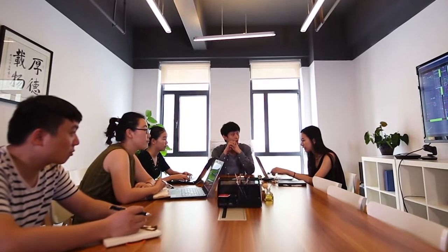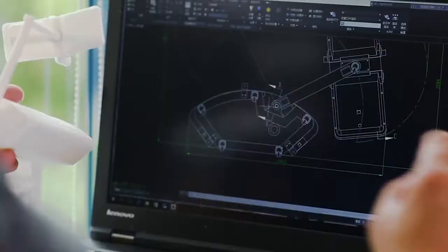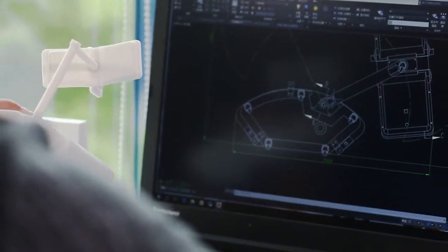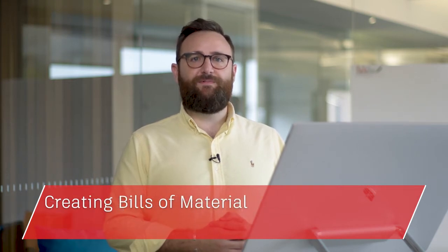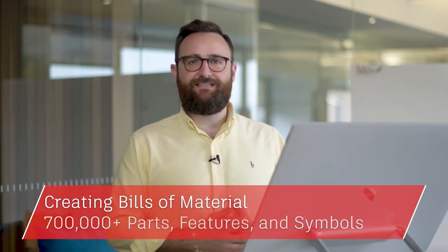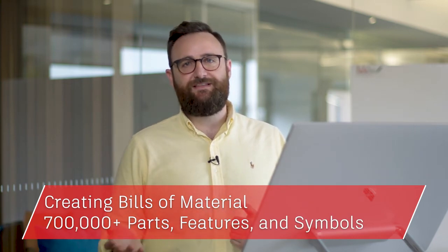So how can AutoCAD including specialized tool sets help you work smarter and faster? Maybe you need a library of standards-based parts and tools for creating, modifying and documenting mechanical designs for manufacturing. The AutoCAD mechanical tool set allows you to automate mechanical engineering tasks such as gathering machine components, dimensioning and creating bills of materials, as well as access to 700,000 plus intelligent manufacturing parts, features and symbols.